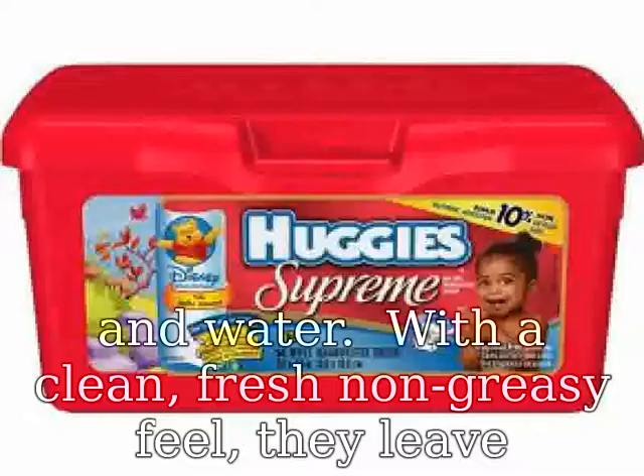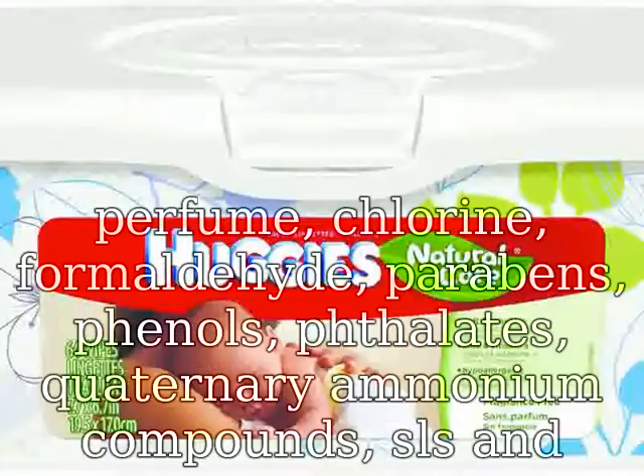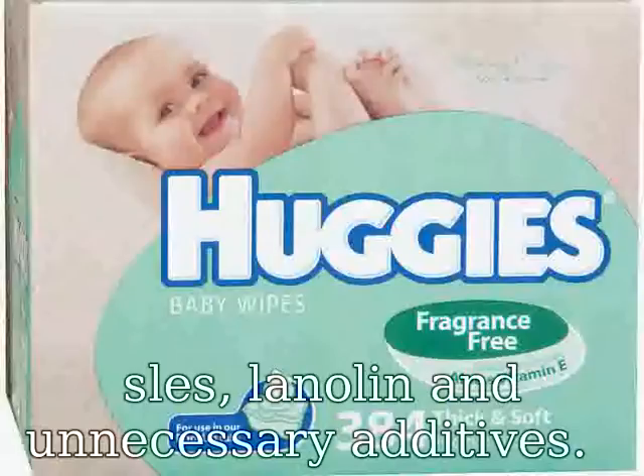With the absolute purity and efficacy of cotton wool and water, with a clean, fresh, non-greasy feel, they leave no residue or unwanted chemicals on the skin. Free of alcohol, perfume, chlorine, formaldehyde, parabens, phenols, phthalates, quaternary ammonium compounds, SLS, lanolin, and unnecessary additives.